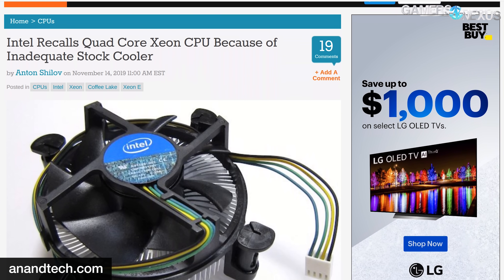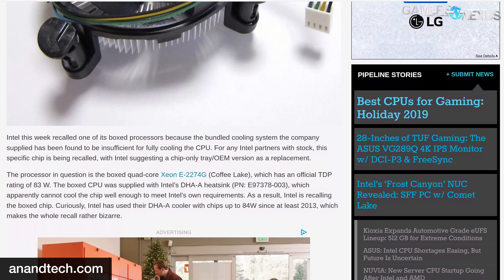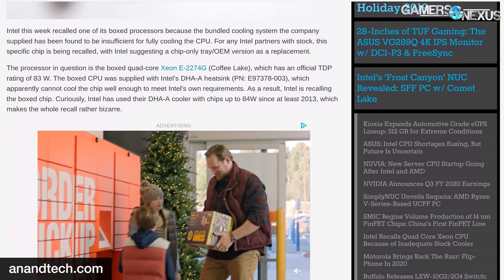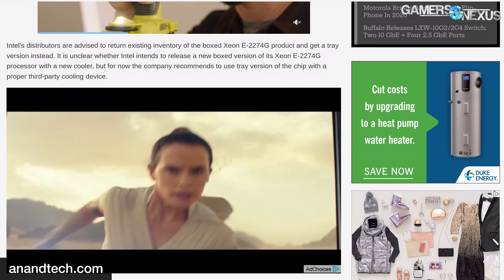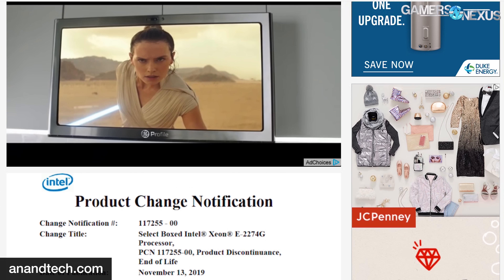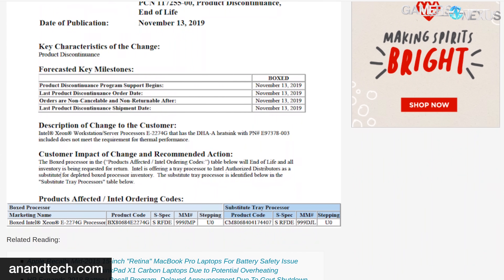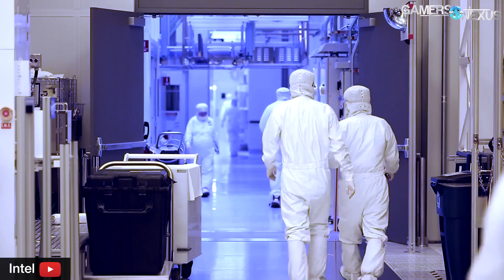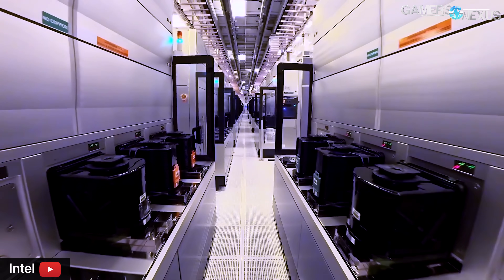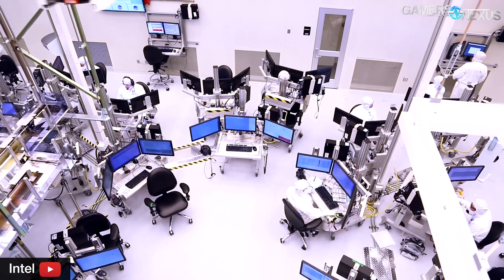Intel issued a recall for the boxed Xeon 2247G, a Coffee Lake-based processor. The quad-core Xeon ships with Intel's stock DHA-A heatsink, which according to Intel isn't capable of meeting the chip's cooling requirements. The Xeon 2247G carries an 83-watt TDP, and according to AnandTech, Intel has shipped this specific cooler with chips rated at 84 watts since 2013. Intel is currently recommending trading the boxed version for a tray version with third-party cooling instead.